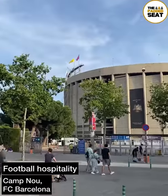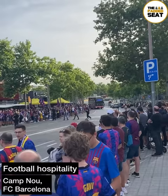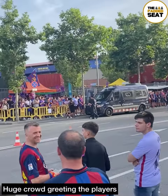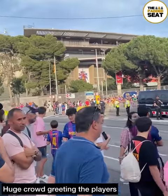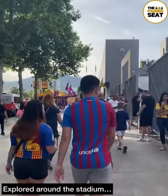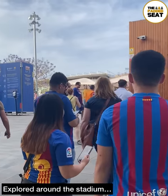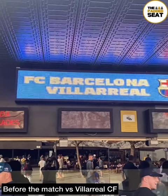We tried some football hospitality at the Camp Nou, home of FC Barcelona. We arrived a couple of hours before kick-off at the same time as a huge crowd gathering to greet the players. Continuing on our walk around the outside of the stadium, we made our way to the ticket office with the chance to take a couple of photos ahead of the match versus Villarreal.